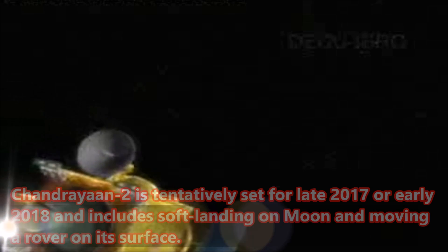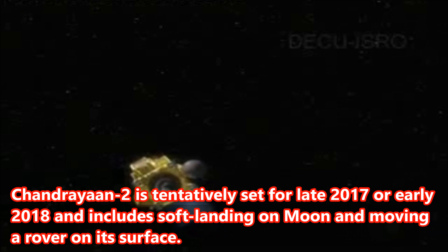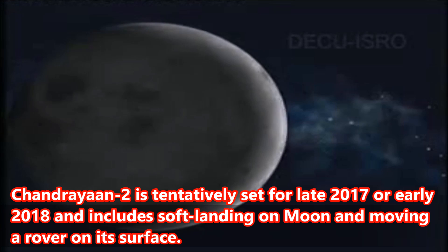Chandrayaan-2 is tentatively set for late 2017 or early 2018 and includes a soft landing on the moon and moving a rover on its surface.